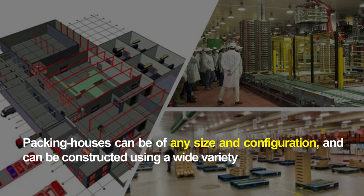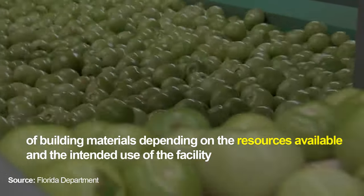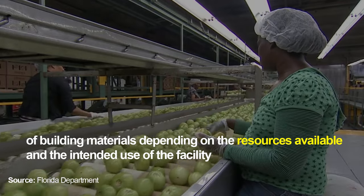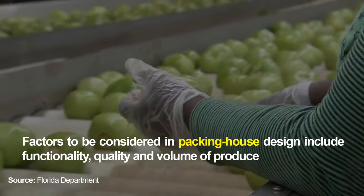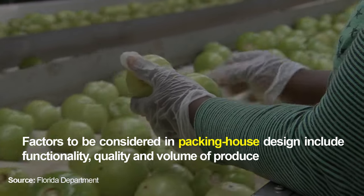Packing houses can be of any size and configuration and can be constructed using a wide variety of building materials depending on the resources available and the intended use of the facility. Factors to be considered in packing house design include functionality, quality and volume of produce.